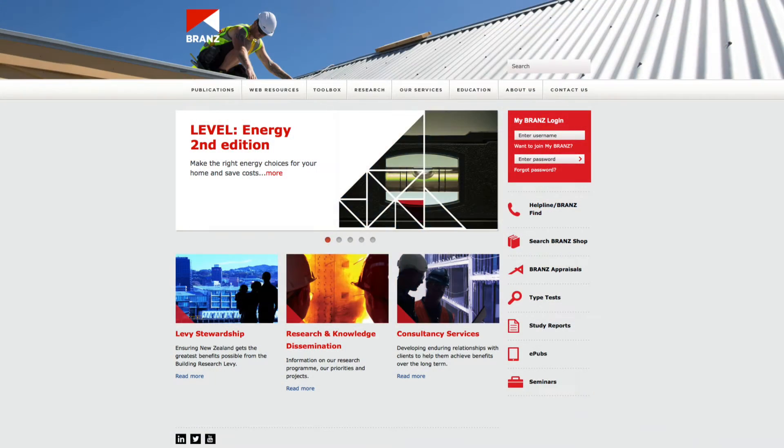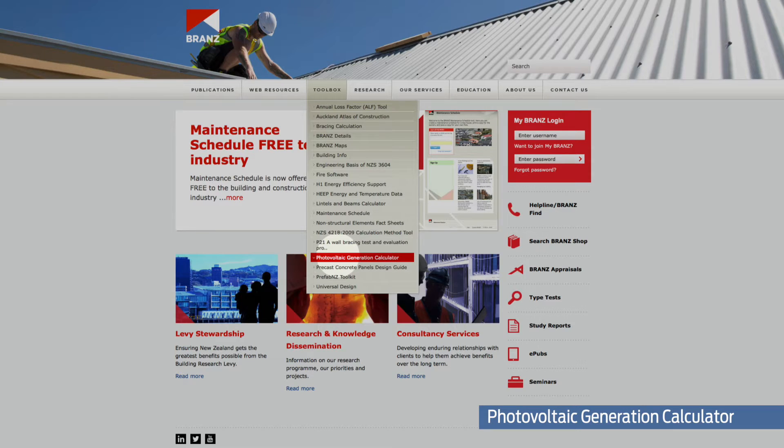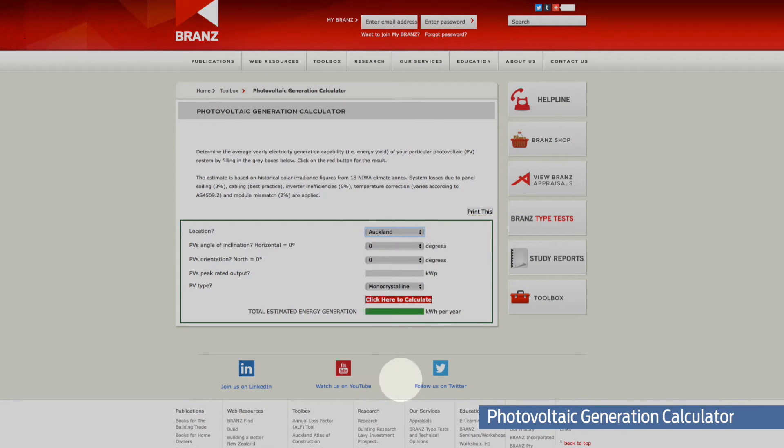On the brand's website, under the toolbox, is the Photovoltaic Generation Calculator. This calculator allows you to enter your region, the size and orientation of your PV system, and outputs an estimate of the energy generated from the system.